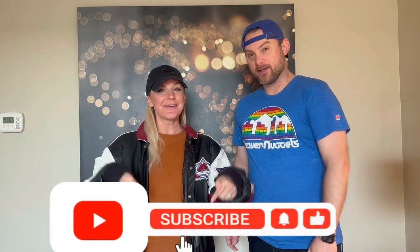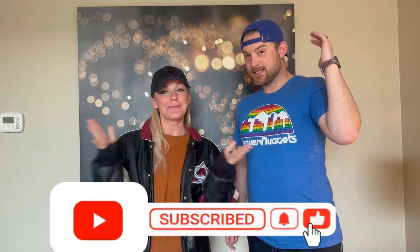Denver bins, day one — we spent $35 total and we think we could get over $1,000 from all our finds. Amazing day one. If this is what Denver has in store we're going to be doing really well — we might even move here. Thank you guys for watching, make sure to like and subscribe, leave a comment, and stay tuned for day two!